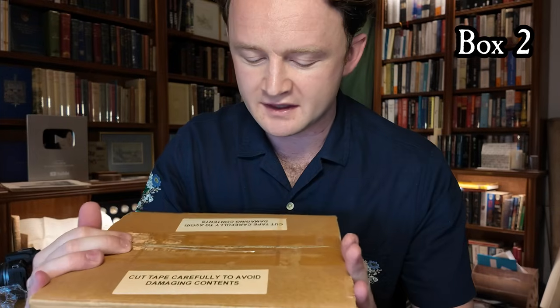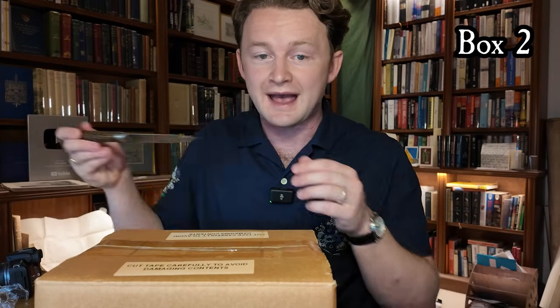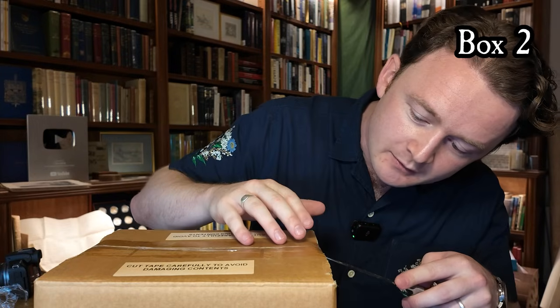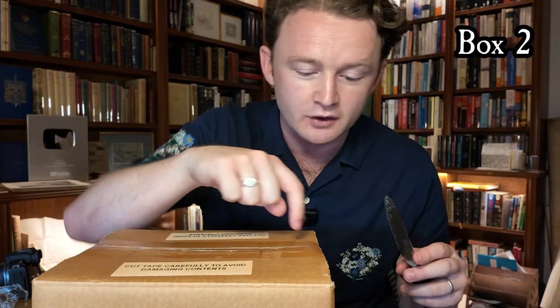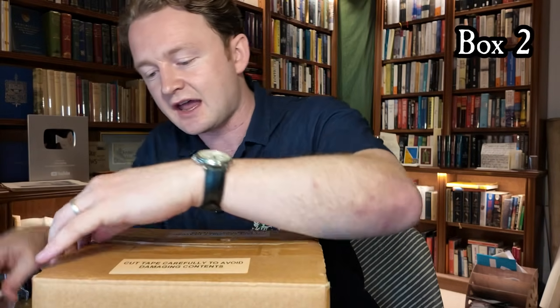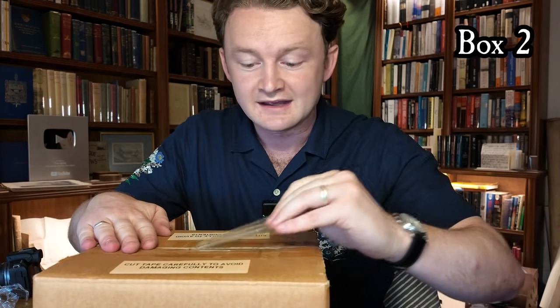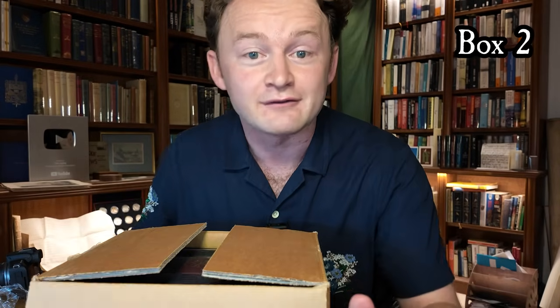Moving to our medium sized box, you can see it comes with a warning that says cut tape carefully to avoid damaging contents — something to bear in mind when opening books at home. We never slice along the centre of the box. The way to open it is to slice under each end where the blade is protected from the contents by cardboard on both sides, then very carefully tear the sellotape off the middle.